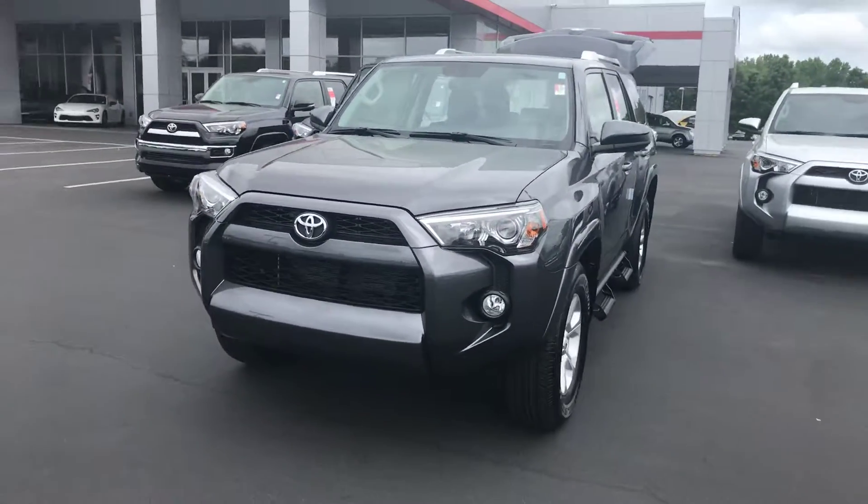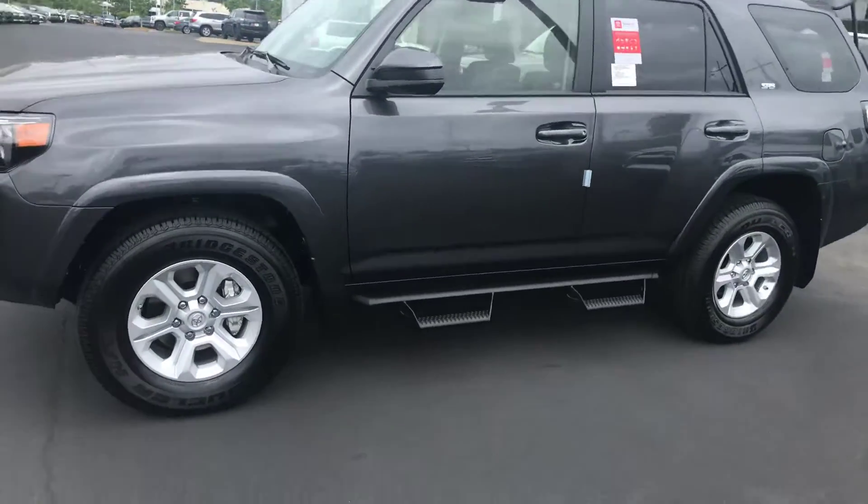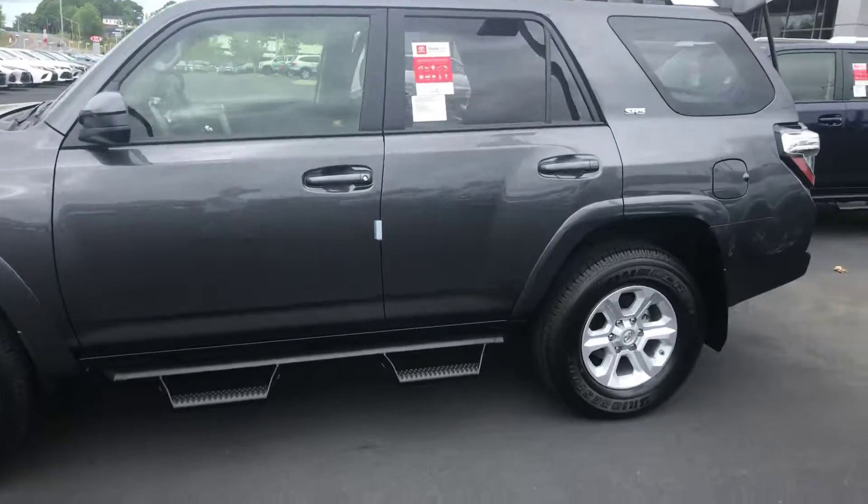It is equipped with your daytime running lamps. You also have your fog lamps, your alloy wheels, power side mirrors, your Predator Pro step bars, and luggage rack.